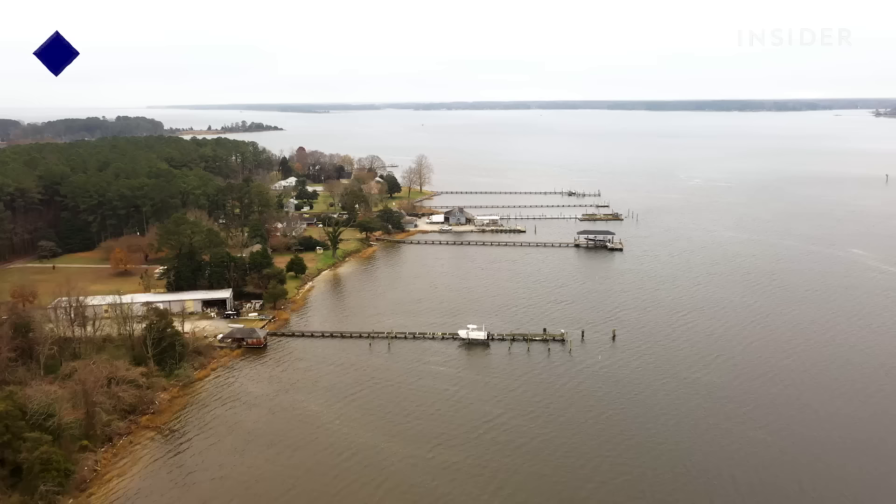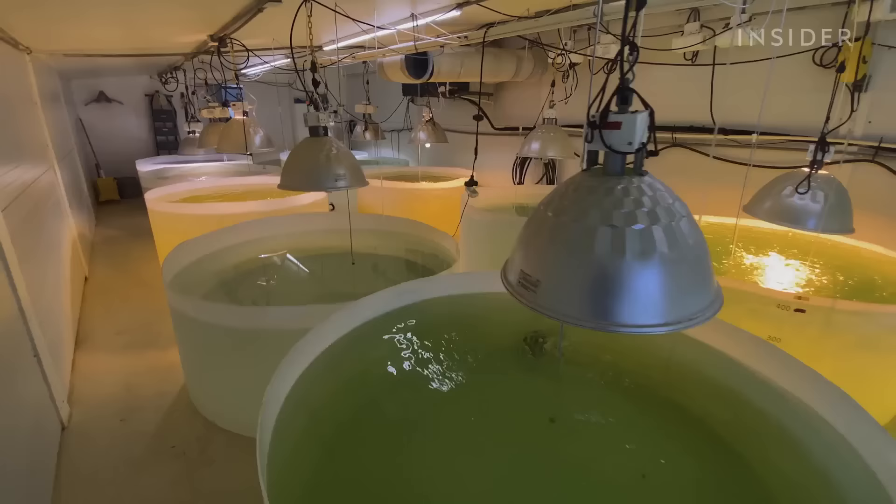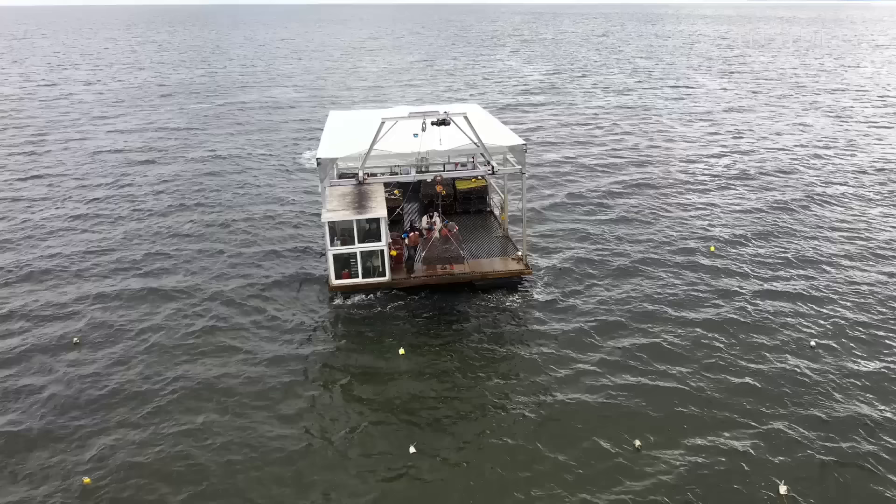This aquaculture farm sprawls over 884 acres — the size of over 147 Roman Coliseums. It includes a hatchery, nursery, and part of Virginia's Mobjack Bay.